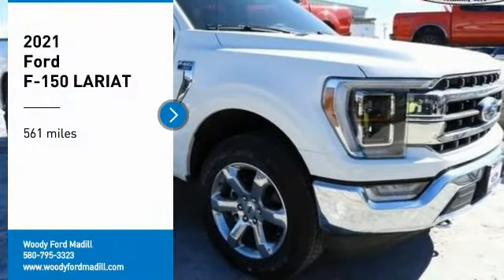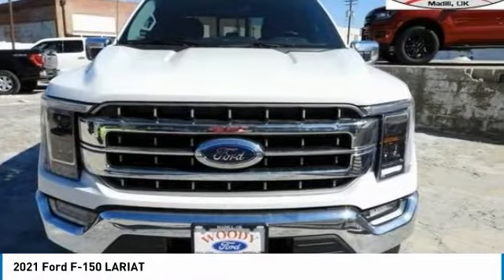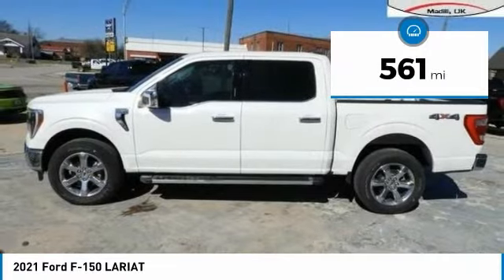Stop by and take a look at the 2021 F-150. A Ford F-150 knows how to handle any situation. It's built to follow orders, no whining. This vehicle has less than 600 miles.